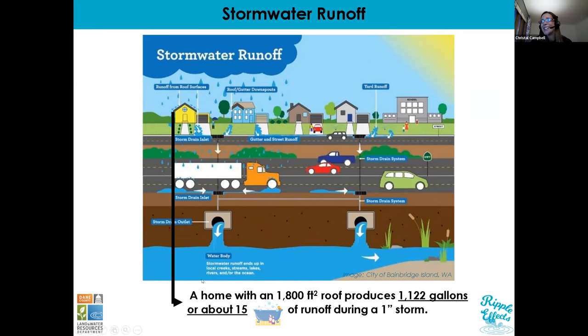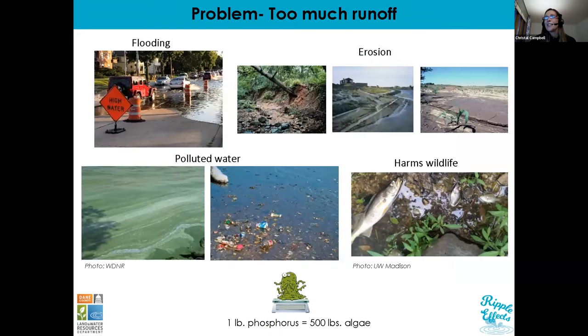To give you an idea of the amount of runoff we're talking about: an average home with a rooftop of about 1,800 square feet can produce more than 1,000 gallons of runoff during a one-inch storm event — the equivalent of about 15 large bathtubs full of water. And that's just the runoff from one rooftop. Imagine multiple homes in a neighborhood, plus driveways, sidewalks, and all the streets — it equates to a lot of water.